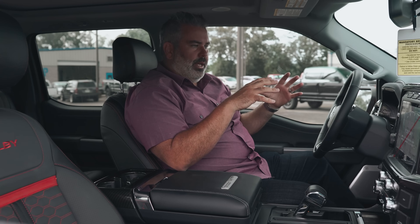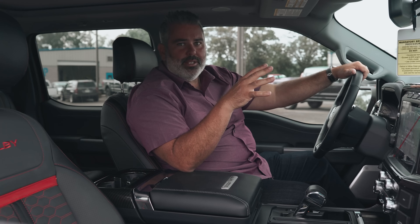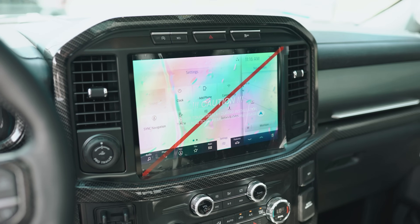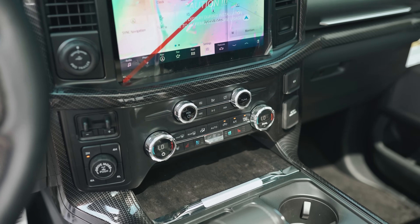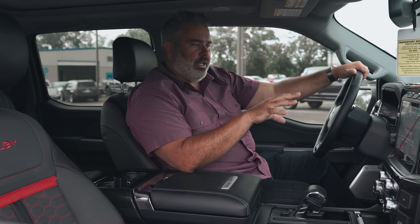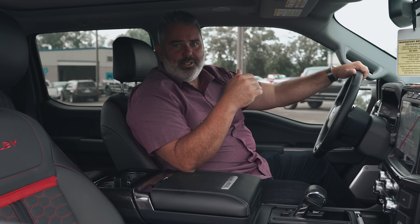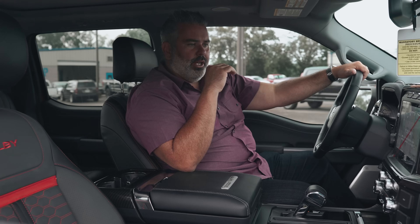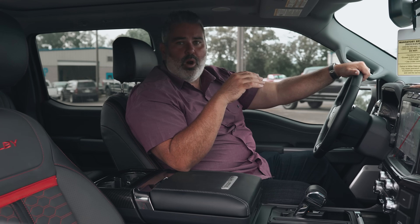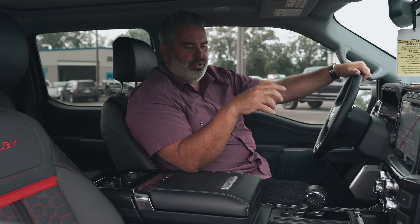The biggest change is the brand new giant center stack screen — something people have been asking for a long time. Ford finally made the change in the 2021 F-150. You've got a beautiful new center stack screen where you can utilize two different screens simultaneously — audio source and navigation, or navigation and your phone. This comes equipped with the B&O Unleashed 18-speaker stereo system: beautiful, crisp sound with speakers in the headrests and throughout the truck.